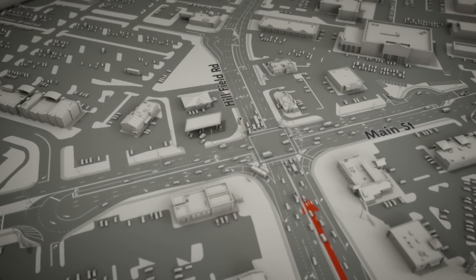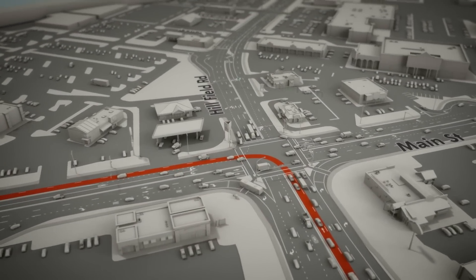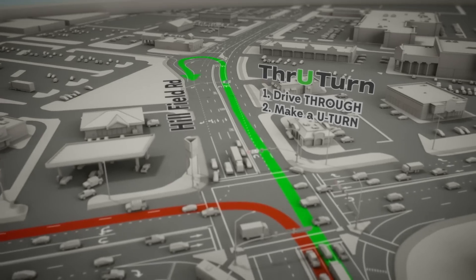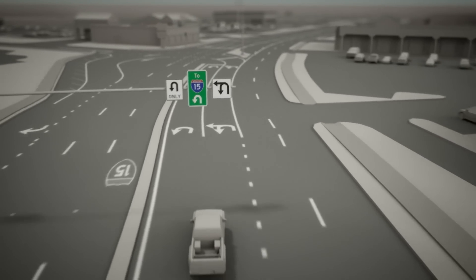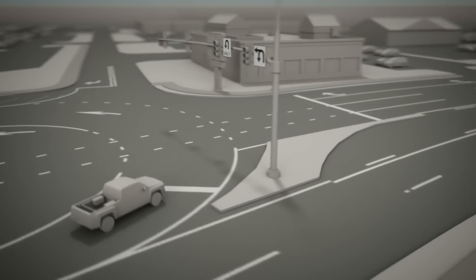So if you're on Hillfield Road and want to make a left to head south on Main Street, just remember to make a through-turn. Drive straight through the intersection, then make a U-turn, followed by a right turn. New signs will help drivers navigate each through-turn — they instruct drivers to go through the intersection, then make a U-turn, and head back to the intersection.